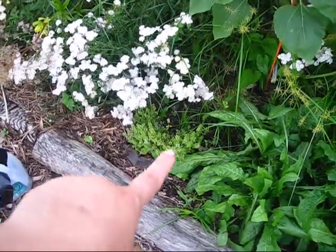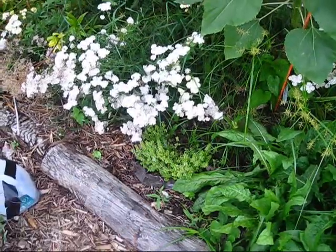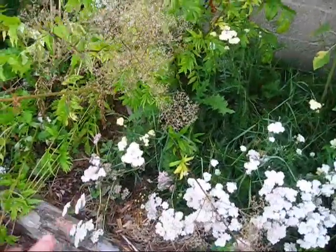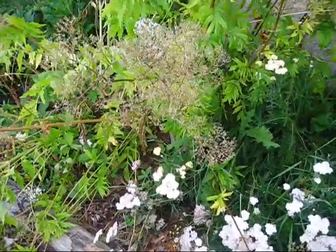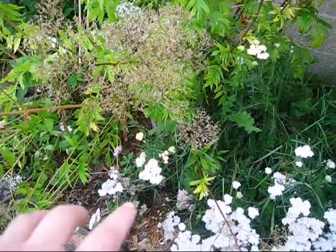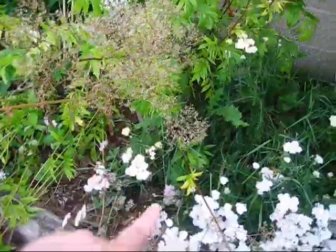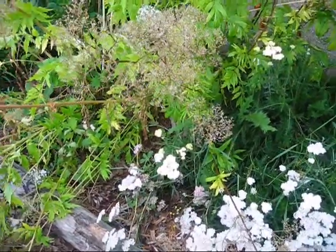Some thyme here — this is lemon variegated thyme, it's really beautiful. This is more yarrow. I don't know if the camera can pick it up very well, it's starting to go pale now, but this was the pastel colors — it had white, yellow, and pink colors. It's really, really pretty.